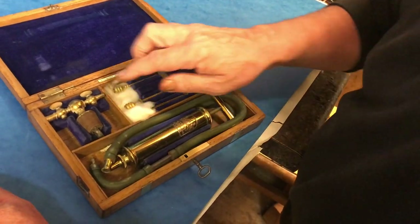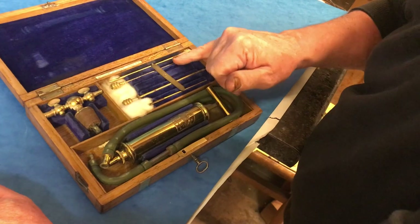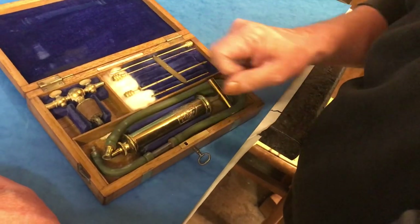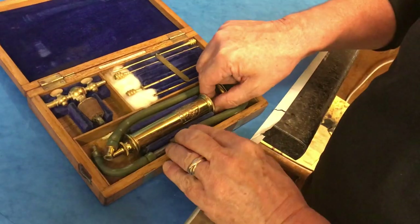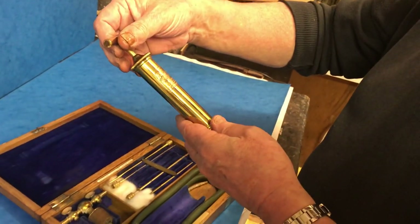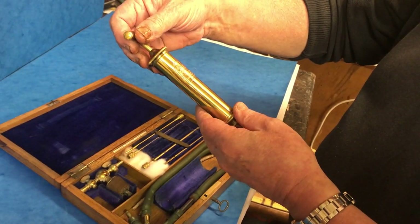You've got these spare taps, these kinds of syringes that screw onto the end of these pipes, and then this is your main syringe. It's marked Matthews, Kerry Street, London.